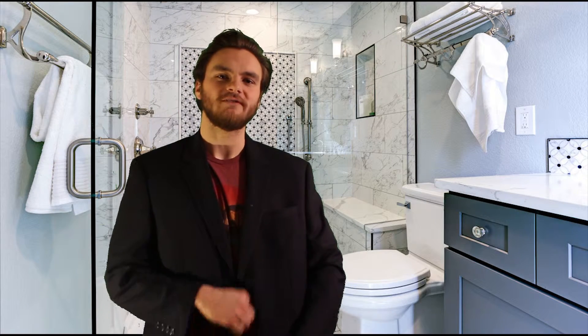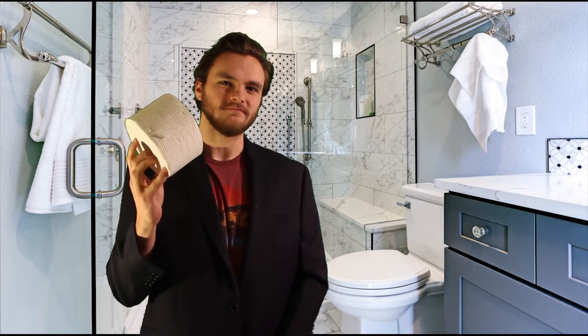Tip number two, make sure you have toilet paper in every room in the house. You never know when you got to go.